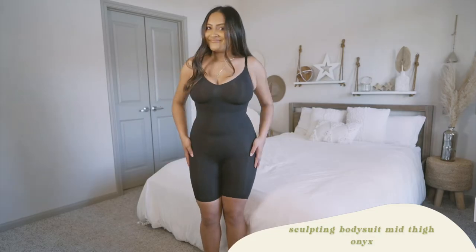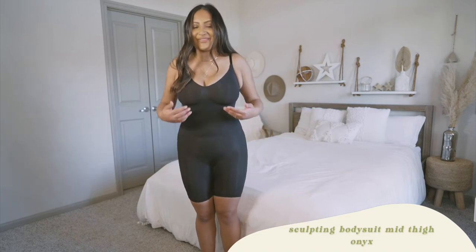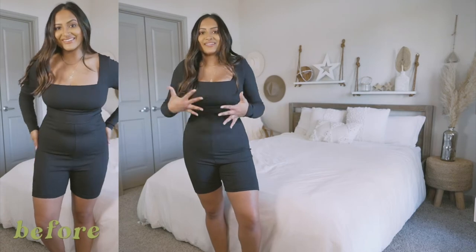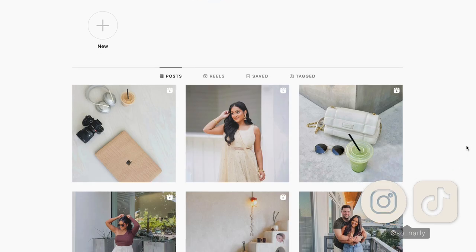That wraps up this Skims haul! I totally forgot to mention that I do have two other Skims hauls — one for bras and one for shapewear — so if you're interested, those will be linked in the description box below, along with all the direct links. Don't forget to follow me on LikeToKnowIt where I'll be posting all these outfits so you can visually see them and click the link to shop. If you liked this video, don't forget to subscribe and I will see you guys in my next video. Bye!